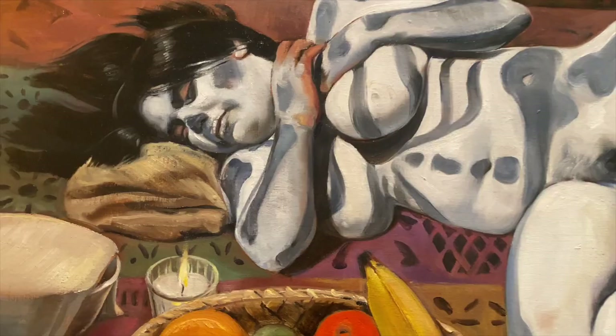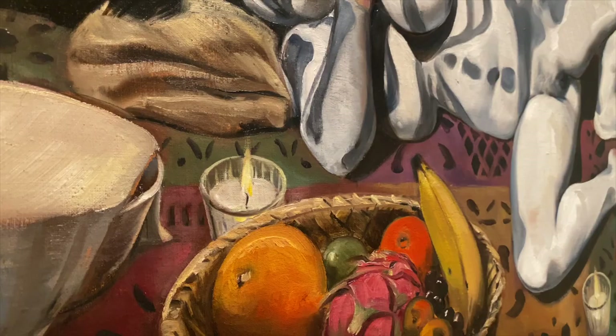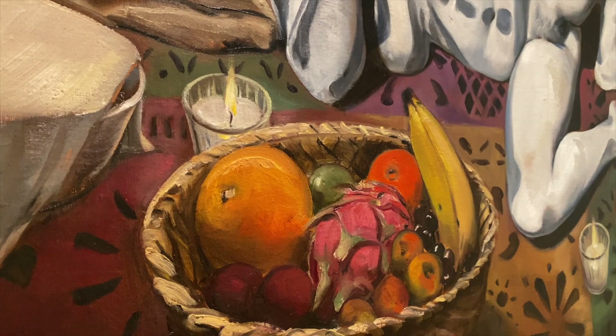And here we have a fantastic little painting by Daniel Azama, who is from Mexico City but currently works out of Cuernavaca as well. He's one of the top living artists in Mexico today.